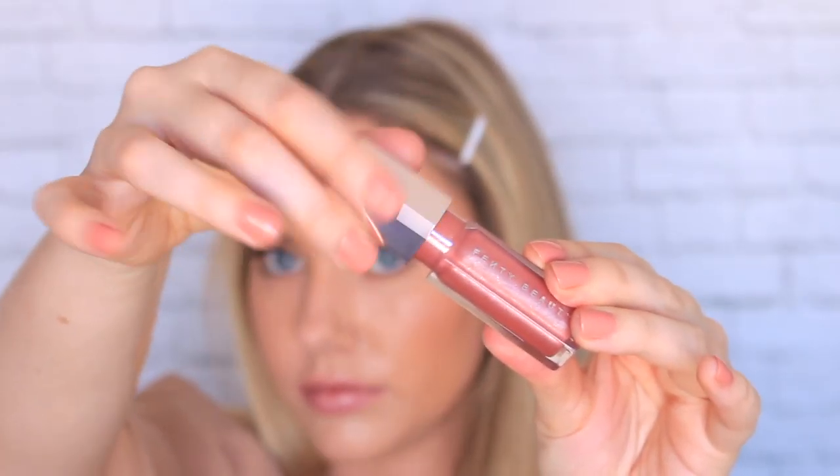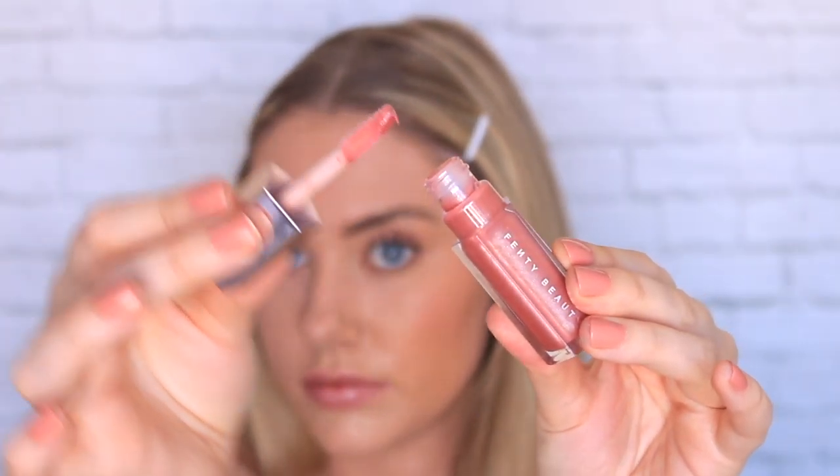Finally, just to finish off the look, I'm going in with a tiny bit of lip gloss. I'm choosing a lip gloss because I want the look to be super natural and super glowy, and just work with that whole natural summer vibe.